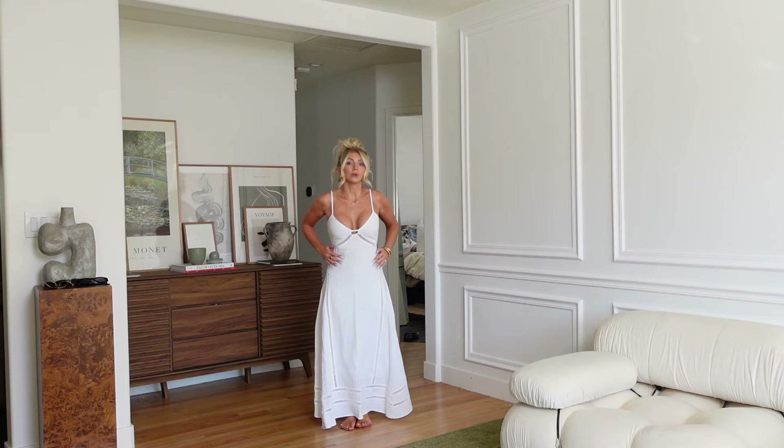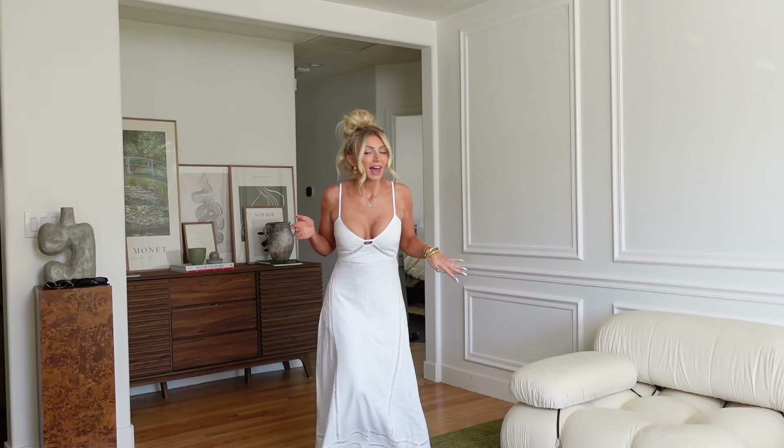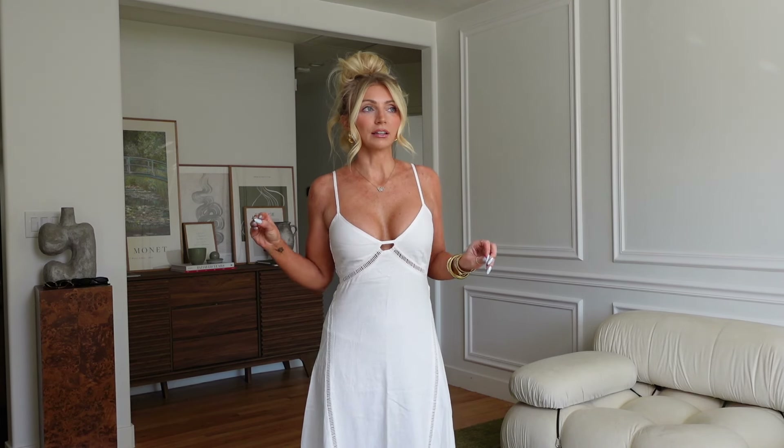I wanted to show this one because I feel like a lot of girls are in their bridal era and this could be a really pretty dress to add to your bridal wardrobe. It has these really pretty white embellishments — I love white embellishments versus silver or gold; it looks more intentionally bridal. This just got delivered as I was recording, so I'm very excited. I got it in an extra small petite.